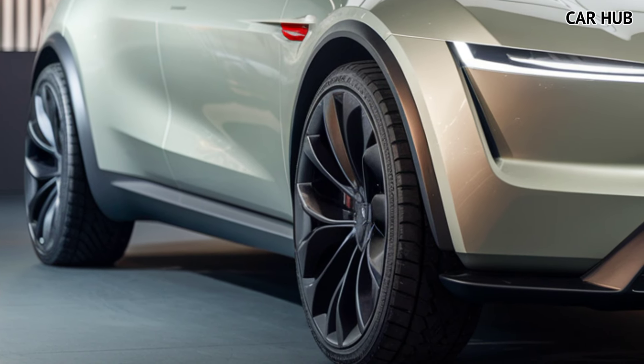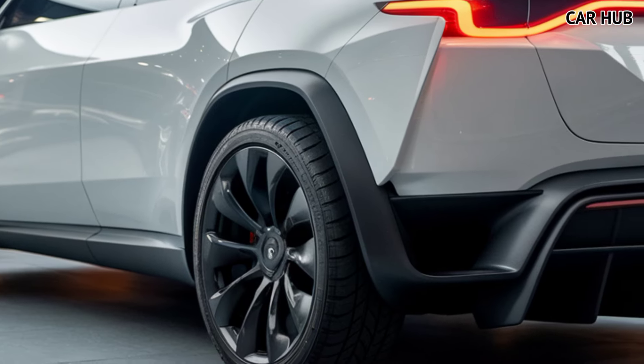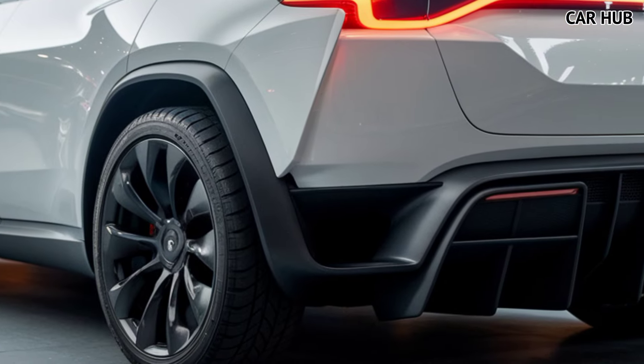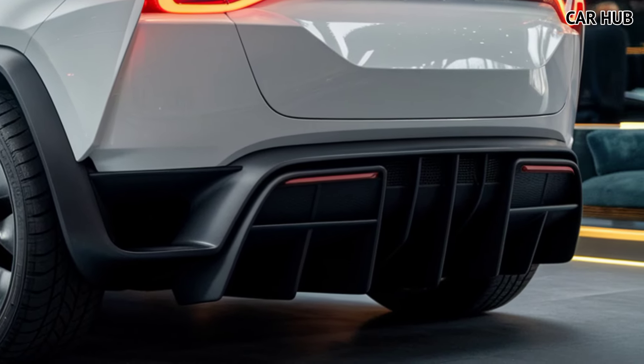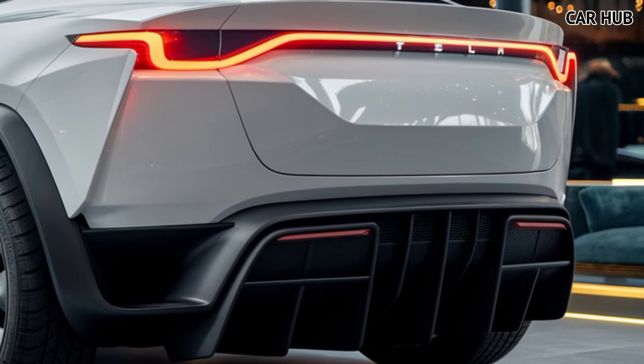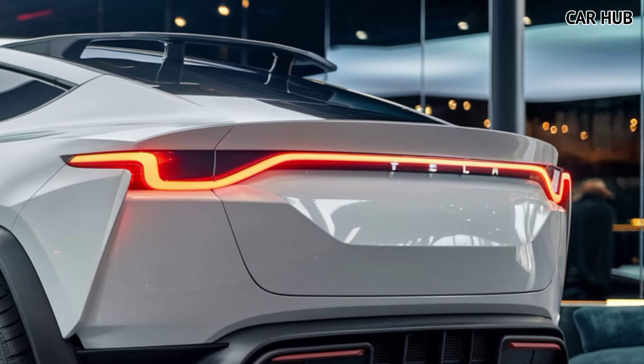The price for the 2025 Model Y starts at around $54,000 for the long-range model and goes up to approximately $61,000 for the performance model. Though it might seem like a hefty price tag, the savings on fuel, maintenance, and potential tax incentives make this a solid investment for those wanting to step into the future of driving.